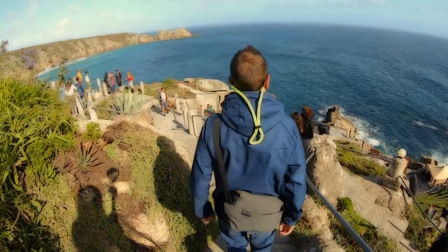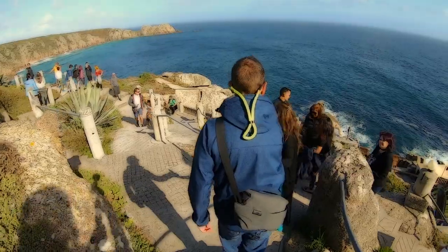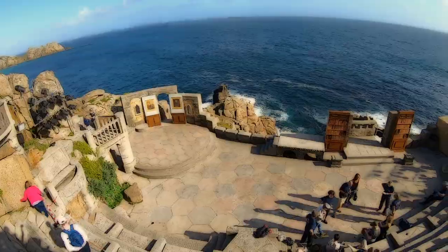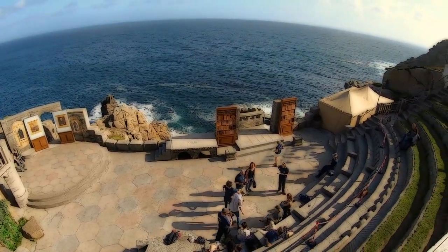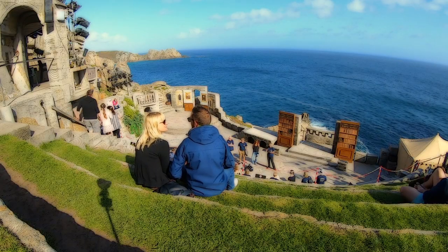From above it looks like some wandering Greeks 2,000 years ago had carved a theatre into the granite cliffs of Porthcurno. Well, in fact just under 80 years ago there was nothing there apart from a sloping gully of gorse and heather, and below that the sea of the Atlantic Ocean. We watched the theatre group rehearse for a bit.